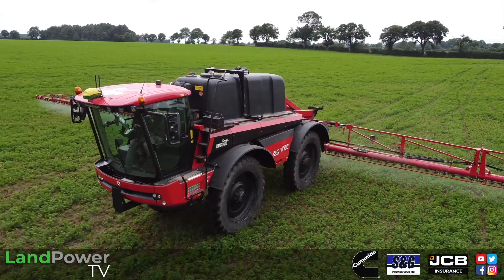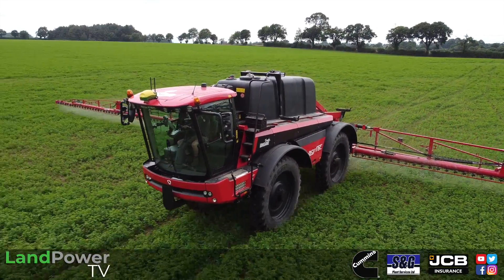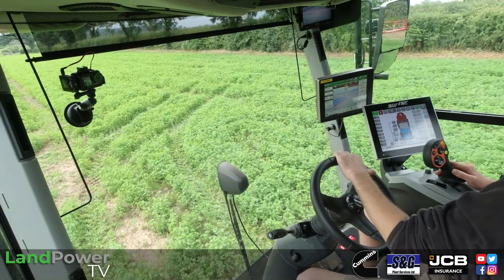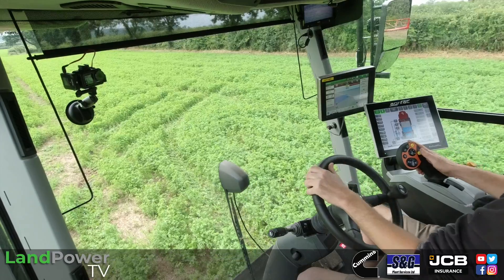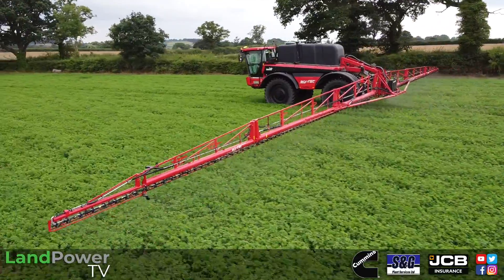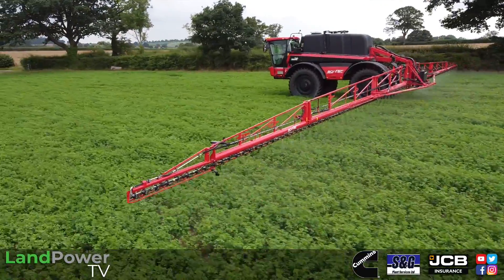And then we've just changed it — just this year — on to the Kondor Vanguard. When did you get this one? Probably two months ago, beginning of May, so she's fairly fresh. AgriFac were very good — I sold our SANDS sprayer privately and the buyer wanted it quite quickly, so AgriFac managed to sort out a loan machine for about two months.